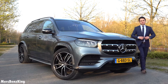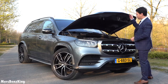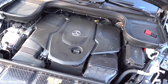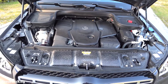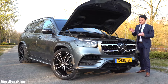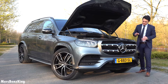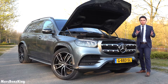Let's have a look at what is under the bonnet of the GLS 400D. It is very powerful — it has the same torque as the GLS 580 with a V8 petrol engine. This is a 3-liter, 6-cylinder diesel engine with 700 Newton meters of torque and 330 horsepower, taking it from 0 to 100 kilometers per hour in just 6 seconds, with a top speed of 250 kilometers per hour. So let's take it on the road.